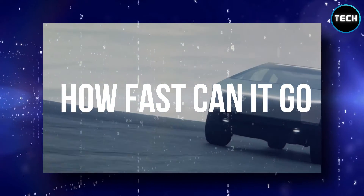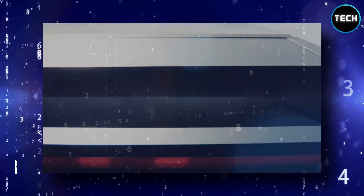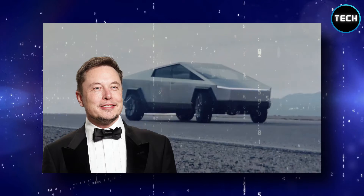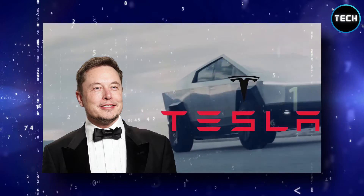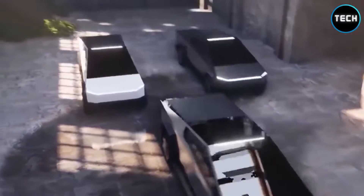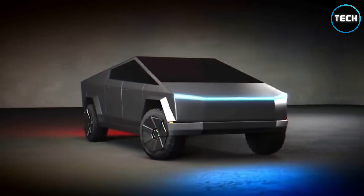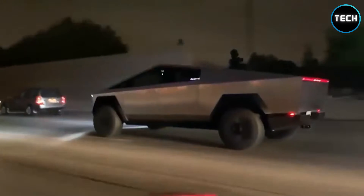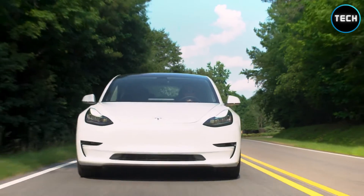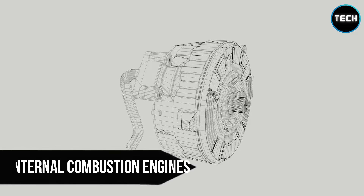How fast can it go? Musk claimed that the tri-motor pickup would be able to accelerate from 0 to 60 miles per hour in 2.9 seconds. However, neither Musk nor Tesla has provided an estimate for how quickly a Cybertruck equipped with four motors could complete the same sprint. These numbers have traditionally been connected with high-performance automobiles rather than massive full-size pickups. However, this is going to change with the onslaught of electric pickup trucks soon to come. Electric motors can provide massive amounts of torque and horsepower almost immediately, meaning many electric vehicles can accelerate from a stop faster than conventional combustion-engine automobiles.